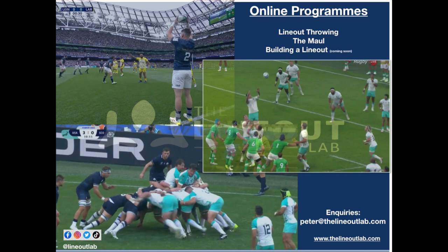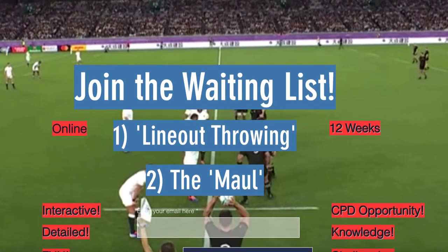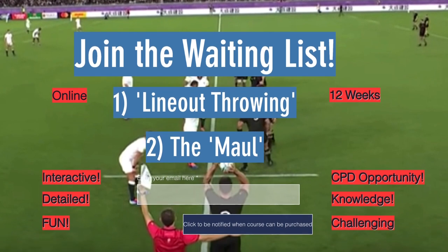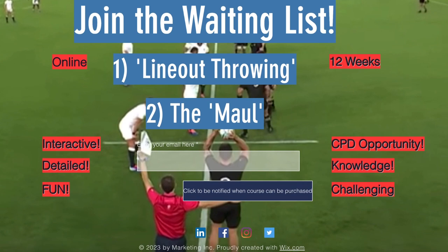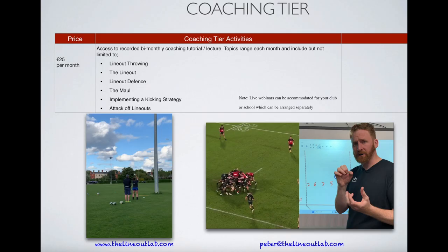I want to take 30 seconds to talk about a couple of exciting new ventures. The first is a series of online programs I'm about to launch — really innovative and different, largely because they're going to be highly interactive and run over a 12-week period. The first two are based around lineout throwing in the mall, and the third is on building a lineout. This is for coaches and players but specifically for coaches — a really good CPD opportunity, very detailed, with loads of challenges. If you're interested, I'll add a link and you can drop your email in for more information.